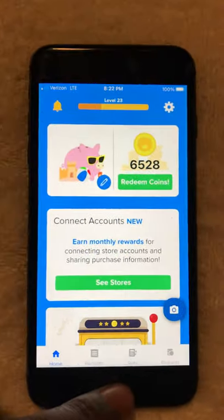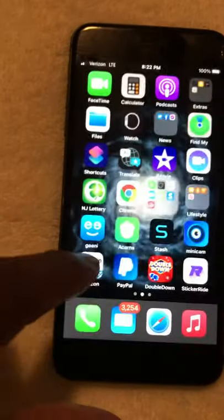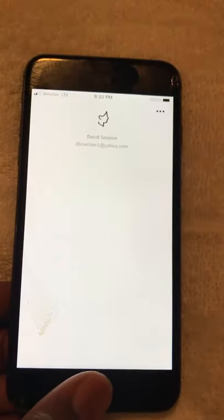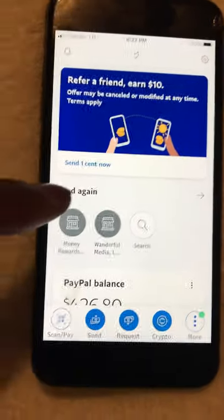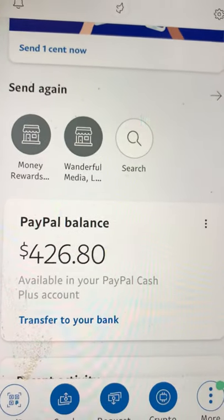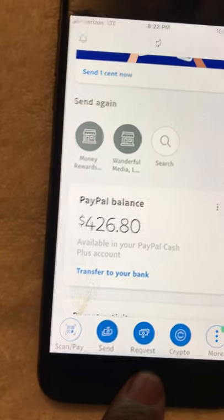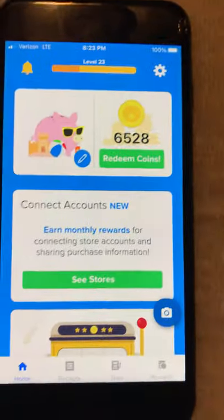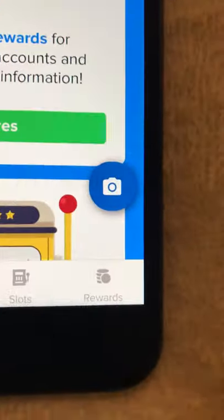This is my PayPal account, and as you can see I have four hundred twenty-six dollars and eighty cents in my PayPal account. Now I'm going to go to Receipt Hog and go to Rewards.